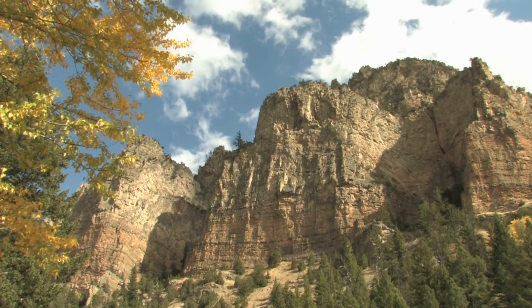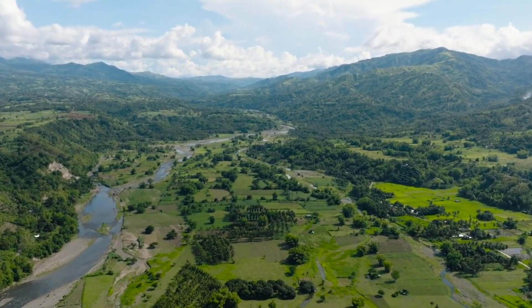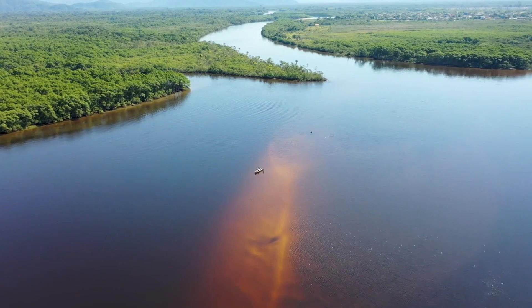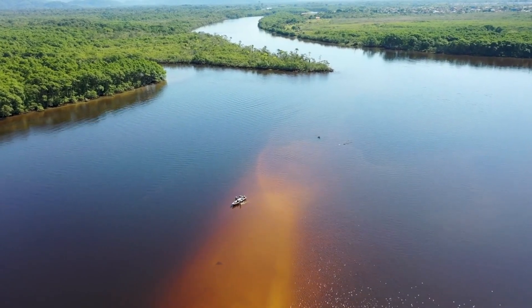The tenth top place to visit in Ipura National Park is the Meeting of Waters. This incredible phenomenon takes place between the rivers Nigro and Solomois. Visitors can join an environmental education workshop to learn about the importance of preserving the Amazon and its wildlife.